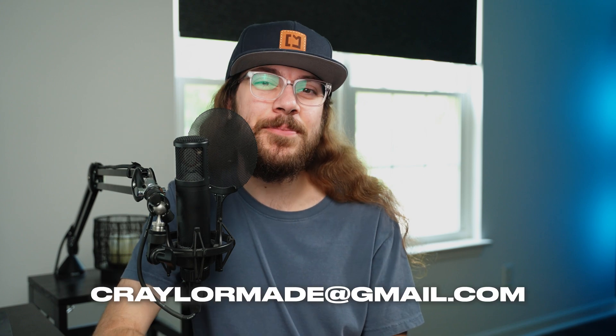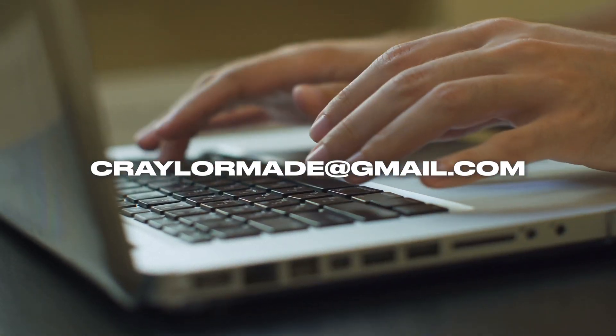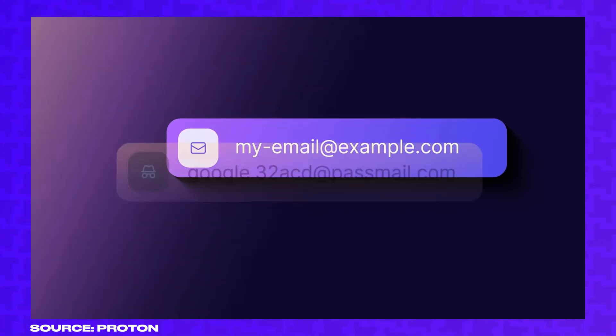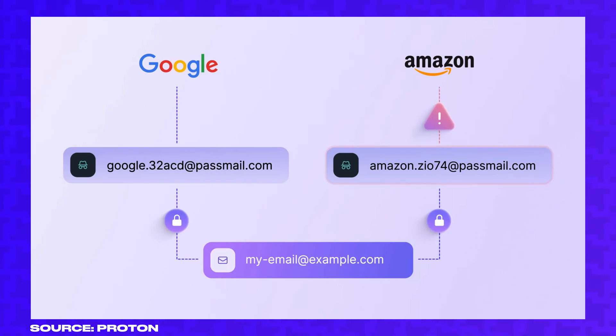I also like that ProtonPass is innovating with standout features like the ability to generate email aliases for logins. Instead of entering your primary email address on a website and giving that data where it can be sold or end up on some email list, ProtonPass can generate a unique email address that you only use on that website, and then that email forwards to your primary email address. So if the email Proton generates ever gets on some list or gets sold and you're getting spammed, you can just disconnect that email.